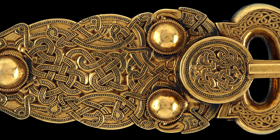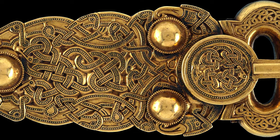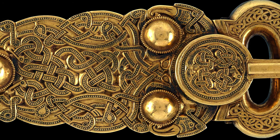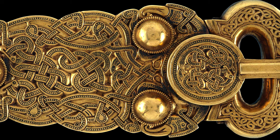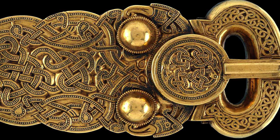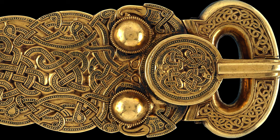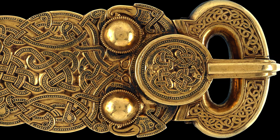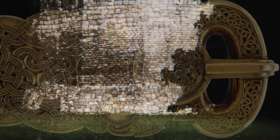We can imagine how intimidating the owner of this 5-inch gold buckle might have been. Noblemen could watch their life flash before them as they stood in the presence of this lavish medieval adornment. Scholars believe the buckle was likely owned by King Redwald, an Anglo-Saxon king who reigned in East Anglia for 25 years and died in 624.